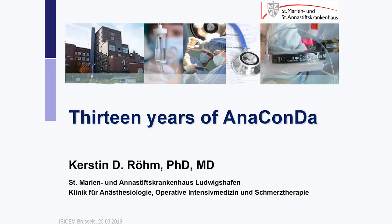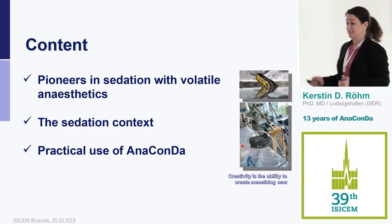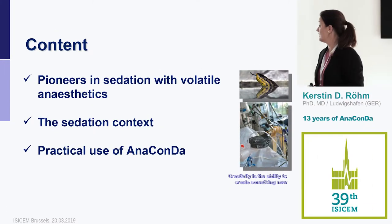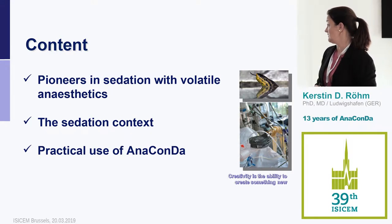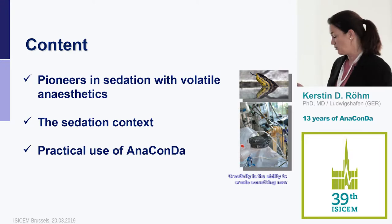We're already in a vivid discussion. I'll briefly introduce myself — I'm an intensivist who has been working in the ICU for many years, and I came to use Anaconda, the anesthetic conserving device, when I first discovered it here at the EZ-CAM 13 years ago. I want to share some of my experiences and highlight the pioneers of volatile anesthetics in the ICU, how inhaled sedation fits into the sedation context, and how we do it practically.